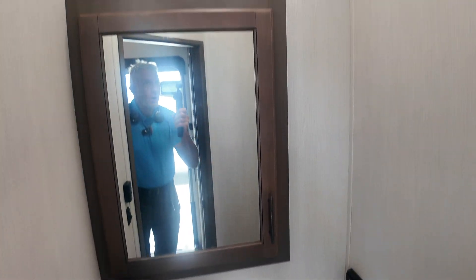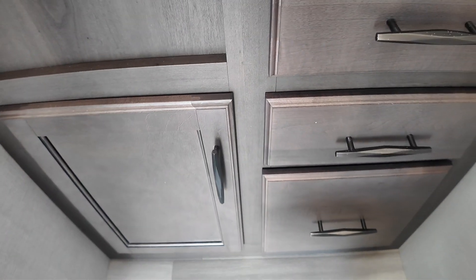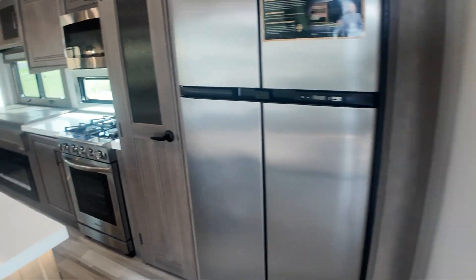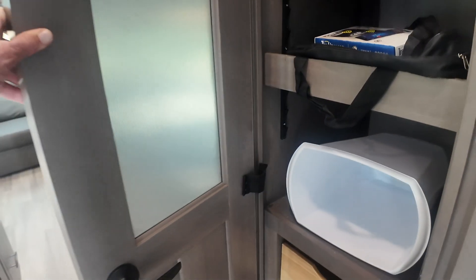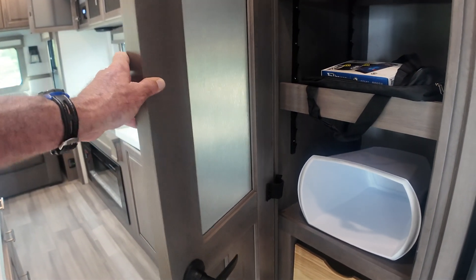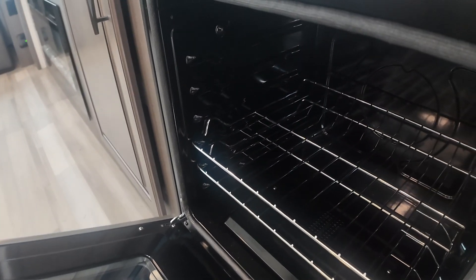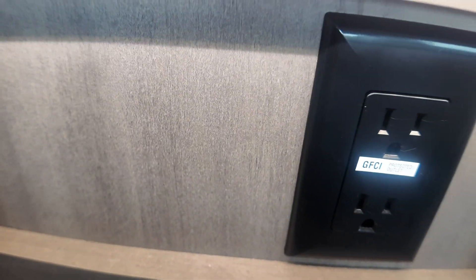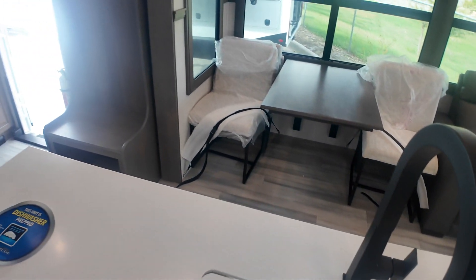Half bath. Really tall ceilings. Porcelain toilets in both — not plastic. Lots of storage even in the bathroom. Full pantry with a motion sensor light in there. Three pull-out drawers. It comes with a tire pressure sensor monitor. Here's your big oven that'll finally cook anything you want. 110 outlets everywhere you need them. Little accent light underneath the countertop you can turn on or off. Metal under-mounted, half-divided sink.